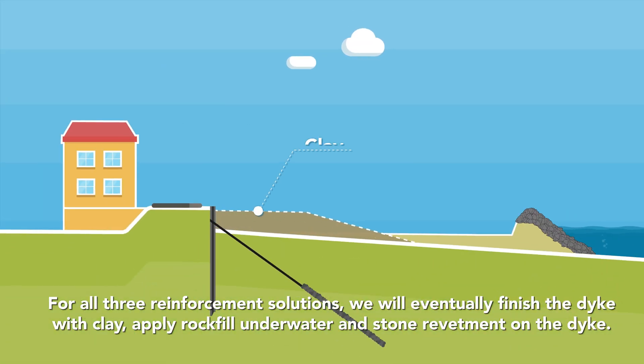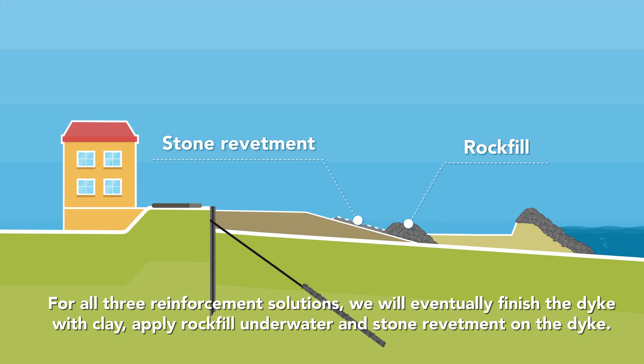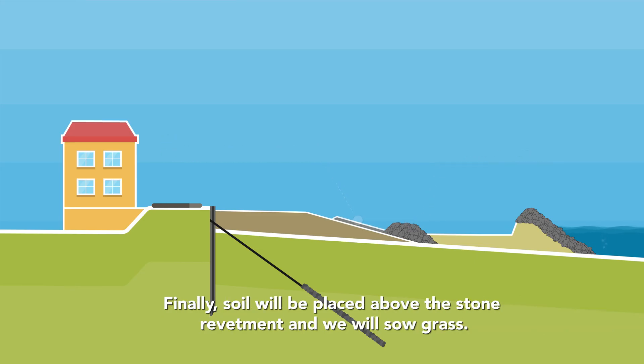For all three reinforcement solutions, we will eventually finish the dyke with clay, apply rock fill underwater and stone revetment on the dyke. Finally, soil will be placed above the stone revetment and we will sow grass.